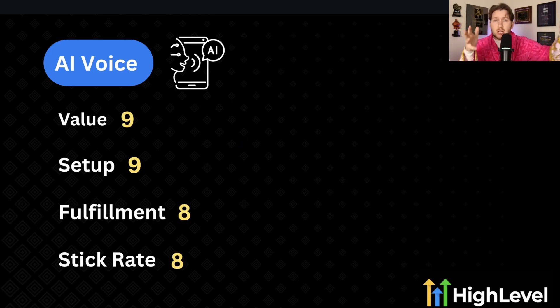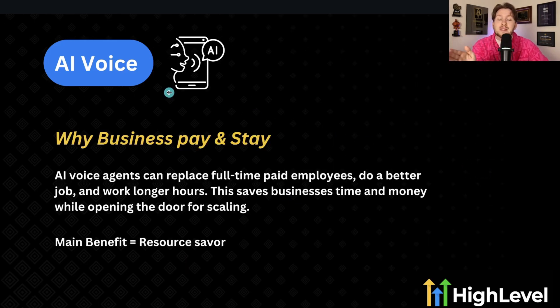On my channel I have a ton of free snapshots — go check them out. Fulfillment is an eight — it's so easy to fulfill. And the stick rate, if you do a good job, is actually higher than eight, but we're averaging it at eight. These are the highest scores across anything I've ranked. Why businesses pay and stay: AI voice agents can fully replace full-time paid employees, do a better job, and work longer hours. This saves businesses time and money while opening the door for scaling.